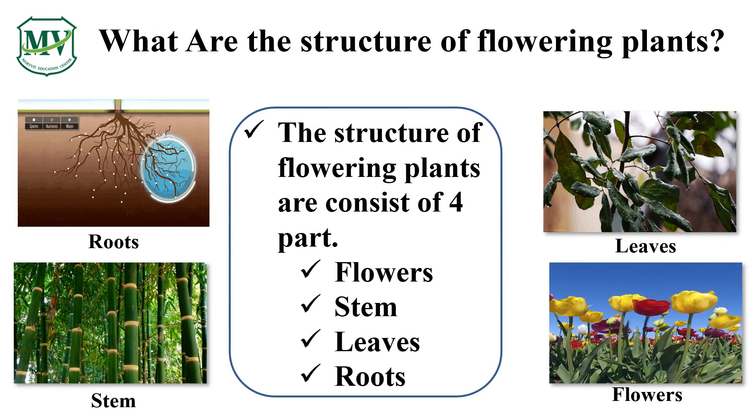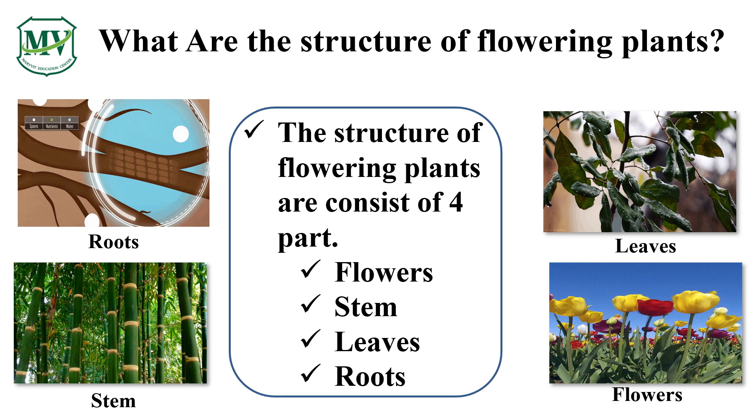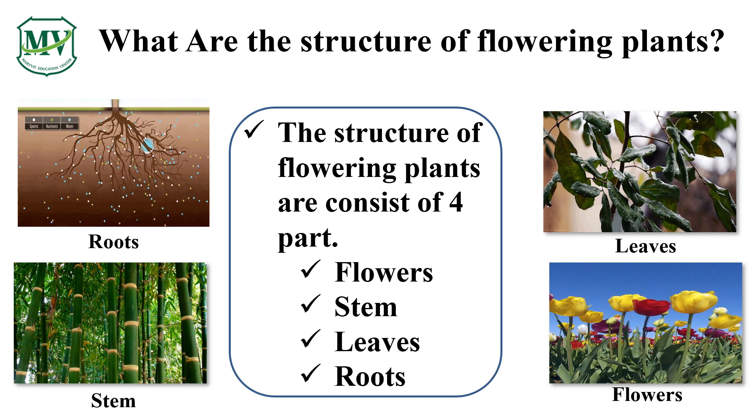Do you still remember what structure of the flowering plant we learned last episode? We learned about the flower and its structures as well as the process of pollination. Today, we will learn more about other structures of flowering plants, including its roots, stem, and leaves as well as their associated functions.